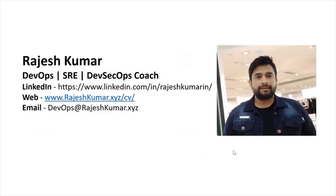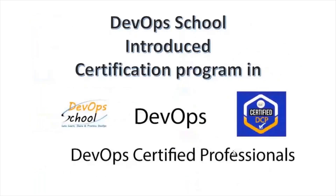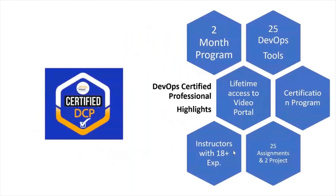Hello everyone, my name is Rajesh Kumar and I'm your DevOps SRE DevSecOps coach. I have close to 18 plus years of experience working in multiple MNCs around the globe, with in-depth knowledge of DevOps, SRE, and DevSecOps. I'd like to introduce you to one certification program in DevOps — we call it DevOps Certified Professional. It's a two-month program covering 25 DevOps tools, with lifetime LMS access to the videos portal.